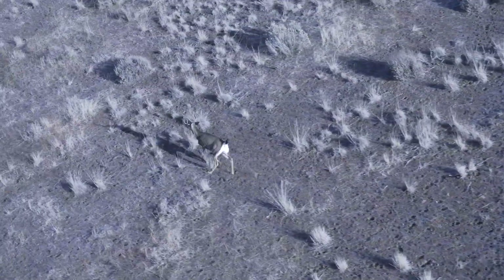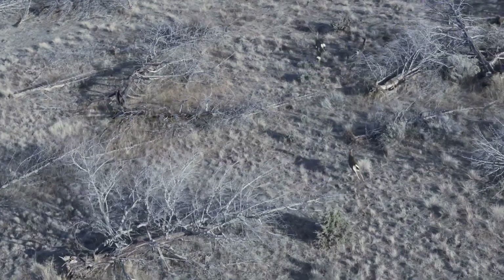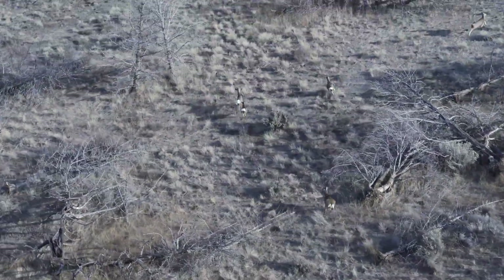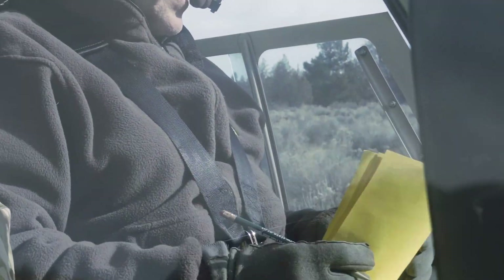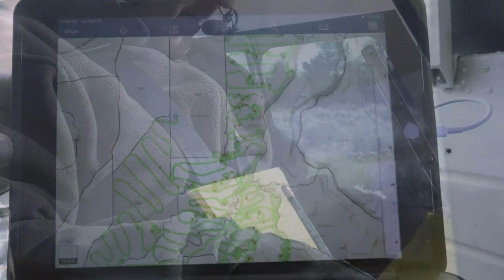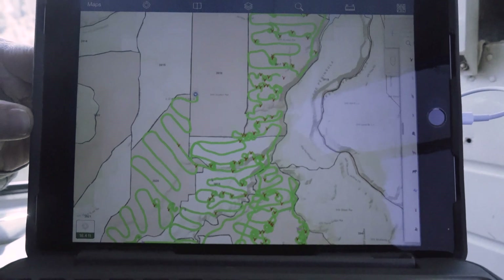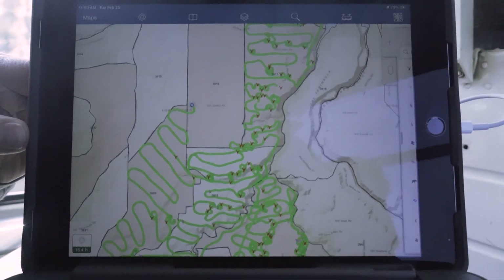Prior to the winter we were also able to get a buck ratio, and we assume that bucks die throughout the winter in the same proportions that does do. Fawns are a different matter — fawns typically decline throughout the winter so our fawn ratio will drop. We keep that data in two places: a backup paper copy and on a tablet, where we're plotting points on the map and recording the classification data.